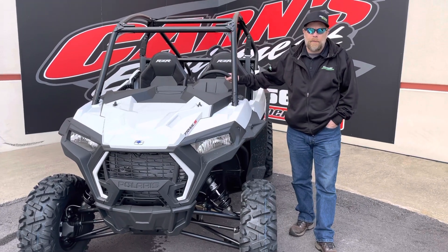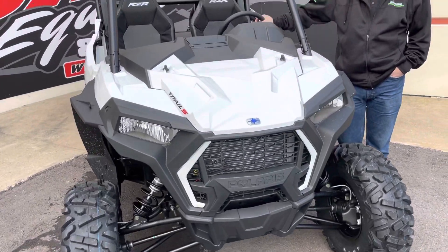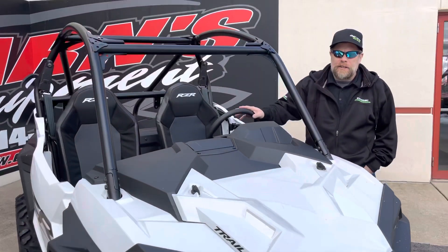Hey guys, this is Kartikarns Equipment with the 2021 Polaris Razor S900 Trail. Brand new model out for this year.